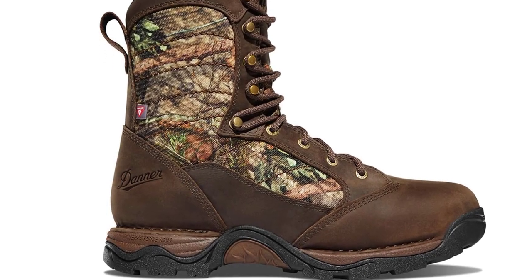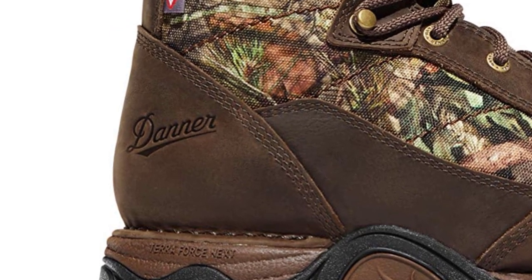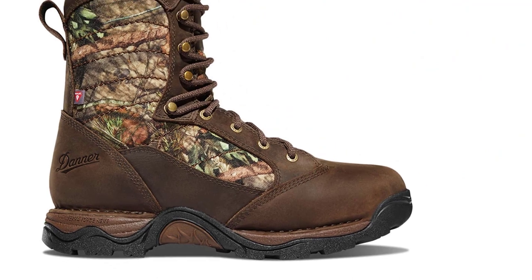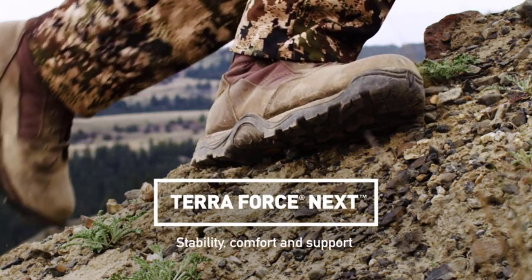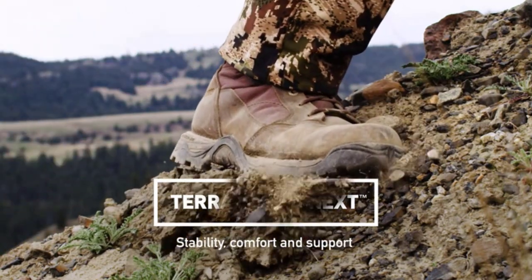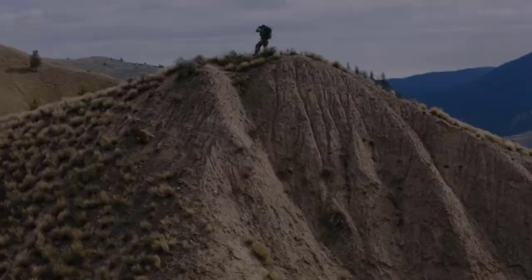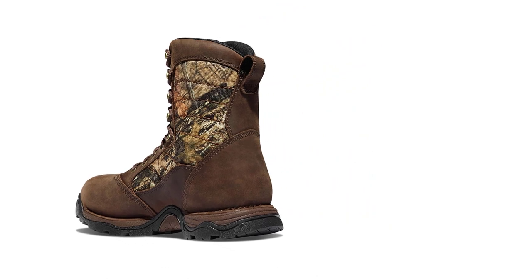Of all the recommendations on this list, I am most comfortable advocating for the Danner Pronghorns. Danner offers numerous options for insulation. For severe cold weather, you'll want at least 800 grams and should consider up to 1,200 grams if your feet run cold. Additionally, these are among the most comfortable Gore-Tex hunting boots on the market. They use the material as a weatherproof liner that lets your feet breathe.